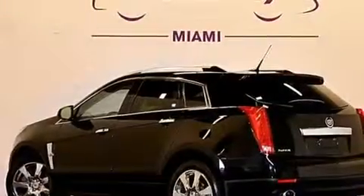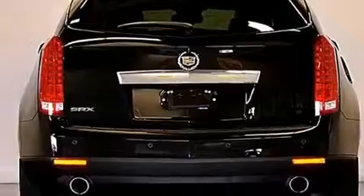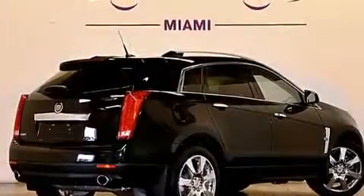Its top features include a navigation system, Bluetooth cell phone integration, a rear-view camera, a remote start feature, a sunroof, and heated seats.